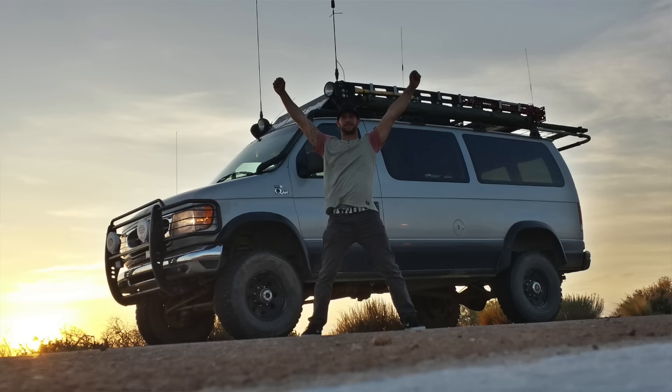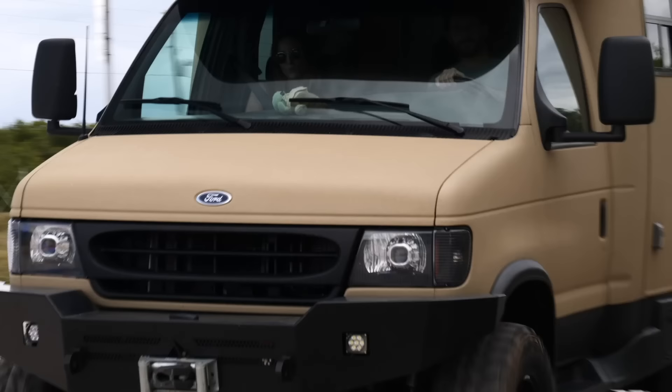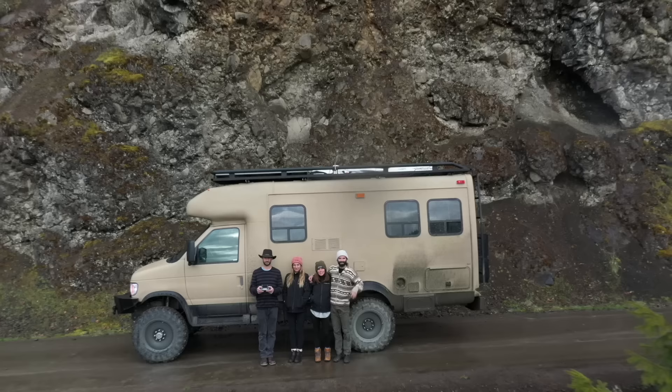I bought my first four-wheel drive van in 2010. After experiencing where that can take you and the amount of places you can get to, I realized I wanted to step it up a little bit and get into a van that I could stand up in, have a shower, a kitchen, and actually have a living space so that I can get out there and have long weekends, a week, two weeks, or potentially live in it full time.